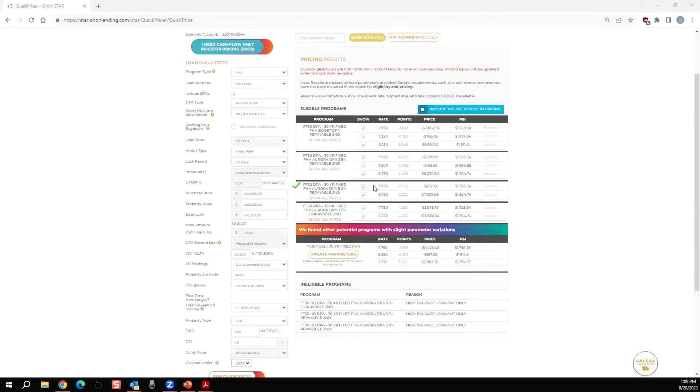That is how the Aurora 5% DPA repayable works. Make sure on this program you are always comparing closing costs and cash to close for your borrower, as well as adding that monthly payment into the borrower's DTI to make sure they still qualify. Even with the DPA program, you still have to have qualifying ratios per FHA guidelines. If you have any other questions on DPA programs, please reach out — I'd be happy to help. Thank you so much and have a great day.